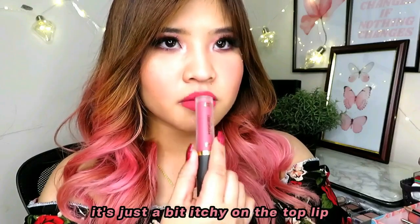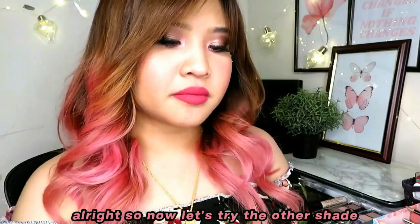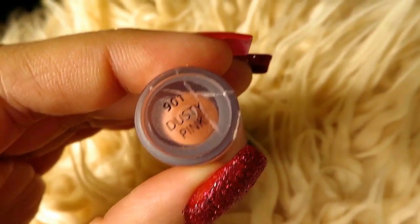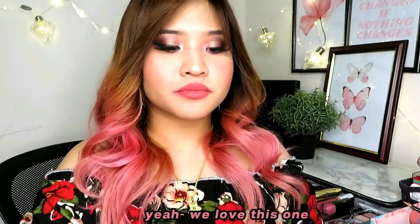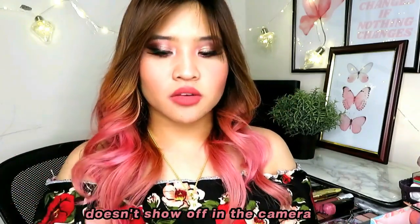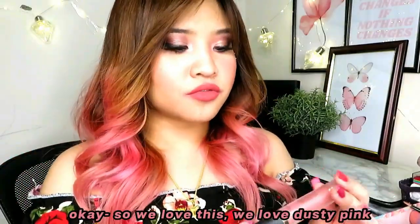Now let's try the other shade — Dusty Pink. Same packaging, just a bit more on the neutral side. I love this dusty pink. It has a peach or orange undertone. Definitely leaning more towards pink. We love the dusty pink.